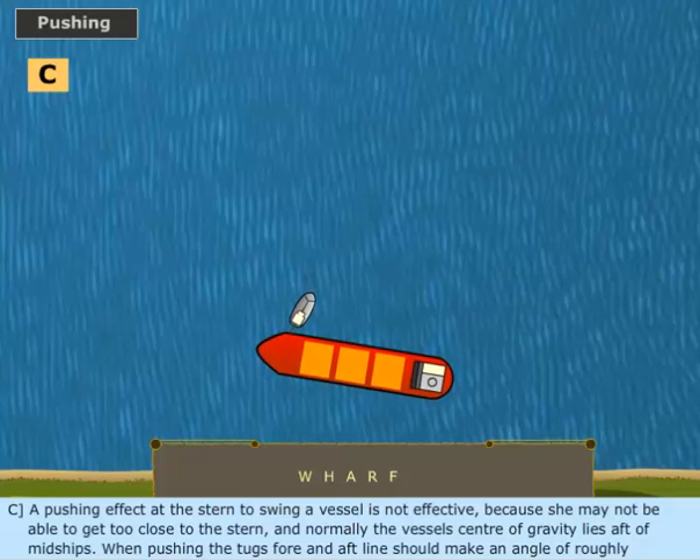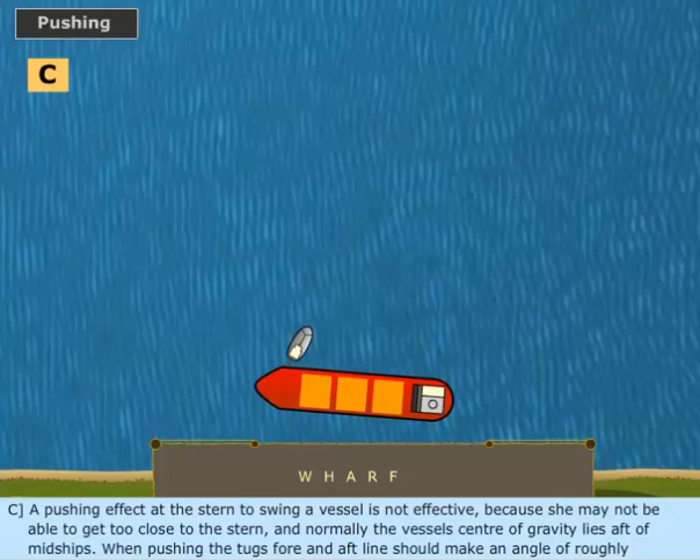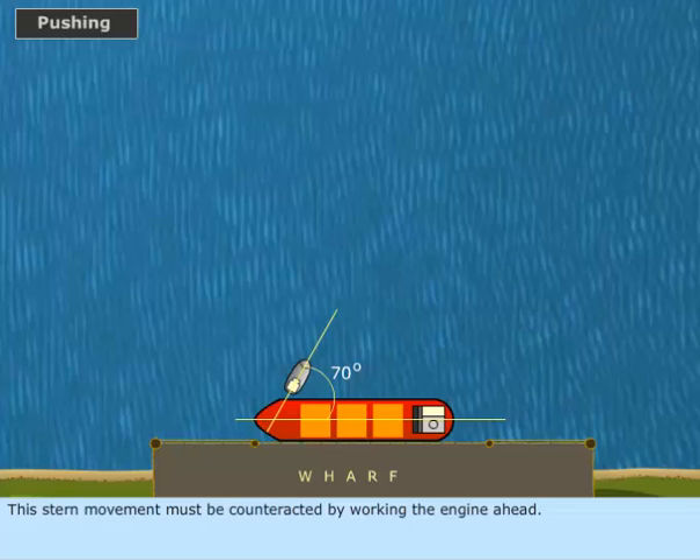A pushing effect at the stern to swing a vessel is not effective, because the tug may not be able to get too close to the stern, and normally the vessel's center of gravity lies aft of midships. When pushing, the tug's fore and aft line should make an angle of roughly 70 degrees with the vessel's fore and aft line. The effect of the tug's headway will be partly to push the ship and partly to push it astern. This stern movement must be counteracted by working the engine ahead.